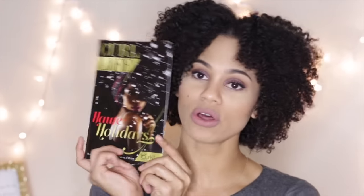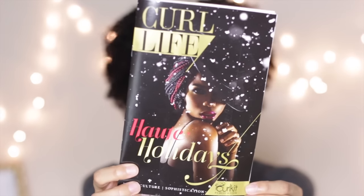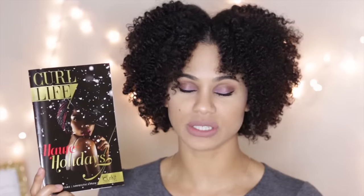I do want to let you know that this box was overflowing with products. Whenever I took out the products, I was like, how am I going to put it back? That's how full it was. So as usual, they have the Curl Life magazine. I love the Curl Life magazine. This is one of the things I actually look forward to because it's just getting better and better with each box.